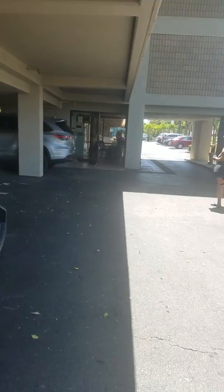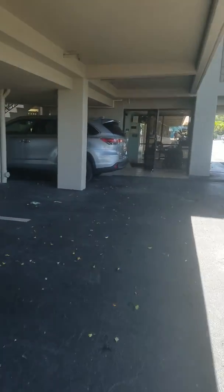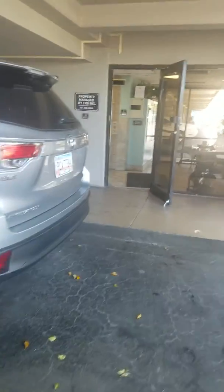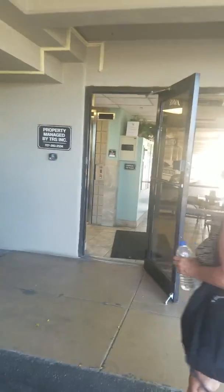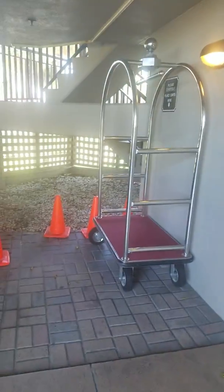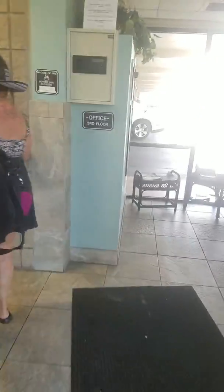Here is the little tiny lobby that you take the elevator up the steps to. And the lockbox if you come in late. There's trolleys, a little seating area, lots of brochures, and the elevator.